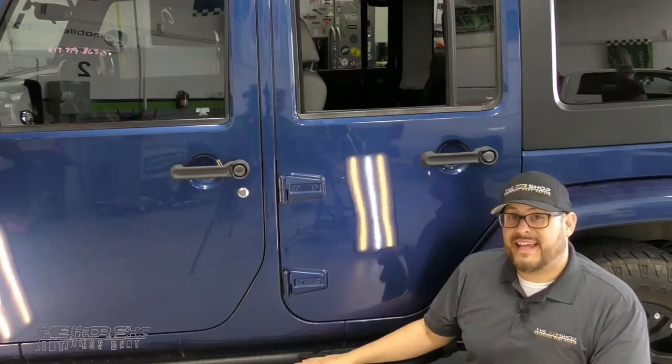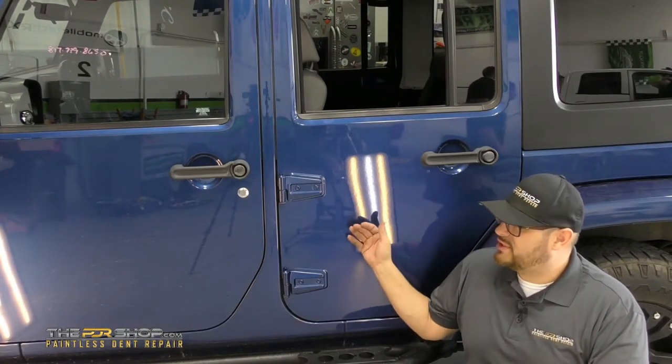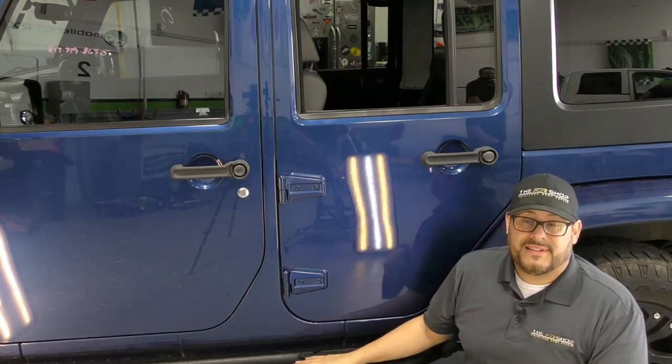As you can see behind me, the dent came out great. This was all using the paintless dent repair method, which kept the original paint job intact and saved the customer a lot of time. Thanks for watching.